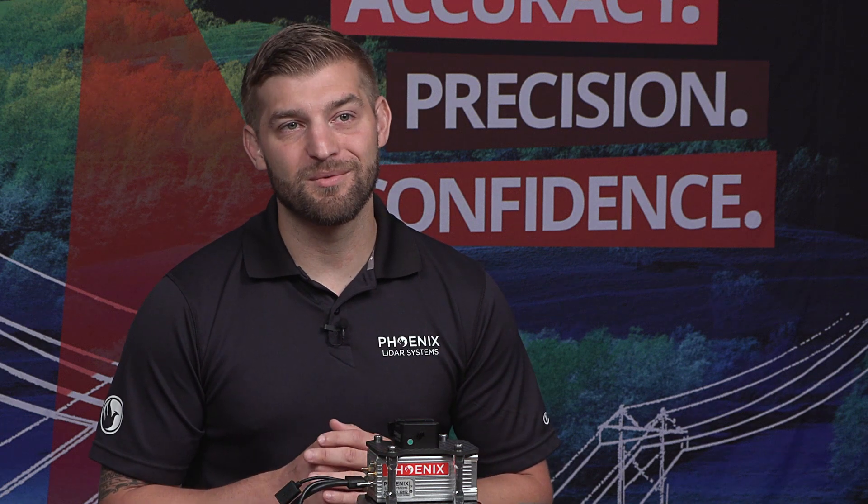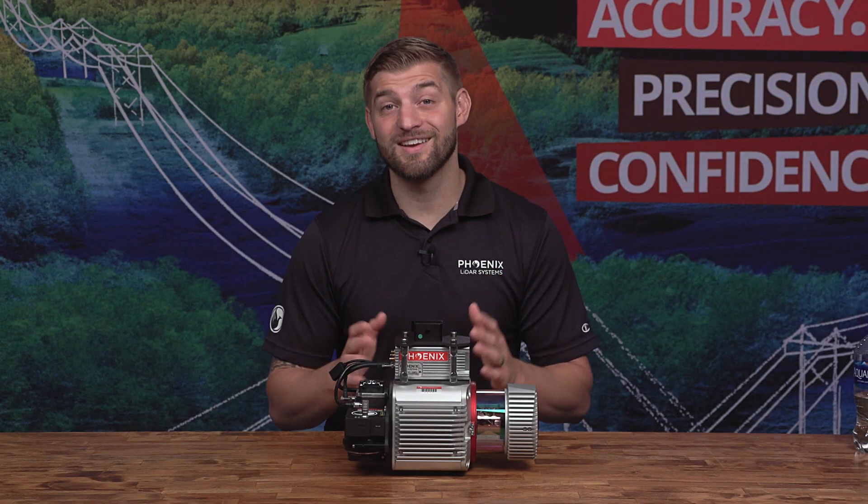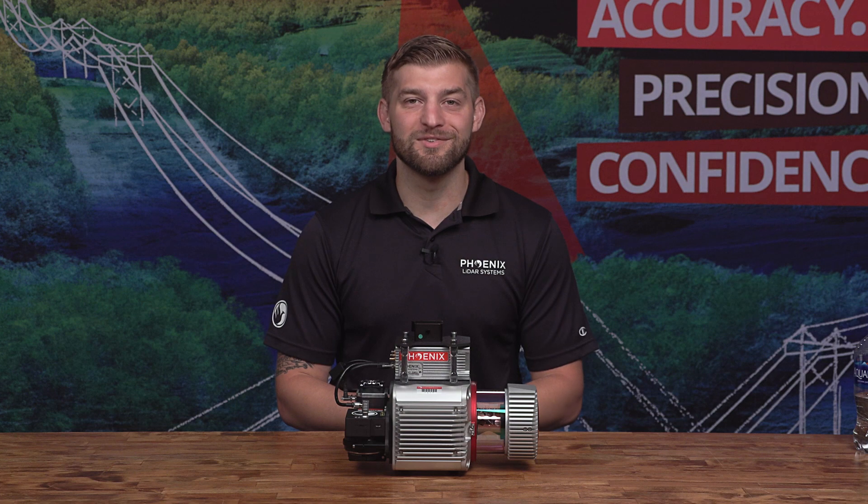If you would like more information on the Ranger LR, click the link in the description to view the full spec sheet. We hope you enjoyed this video. Phoenix LiDAR Systems is dedicated to making and sharing high-quality content on this channel. So if you learned something, please subscribe and hit the like button below. And if you have any questions or topic suggestions for us, be sure to leave them in the comments section. Thanks for watching and we'll see you next time.